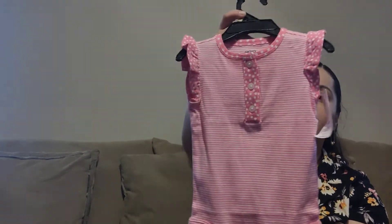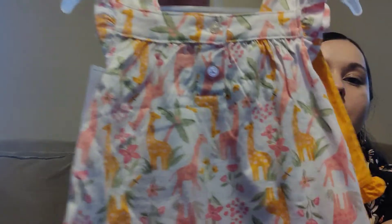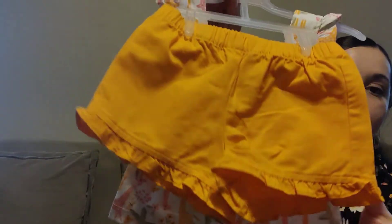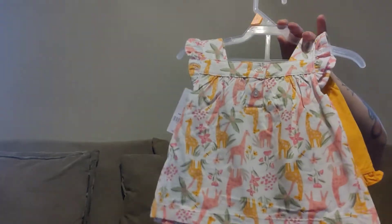I saved the best for last but we're almost there — first I have this plain onesie, similar to that other red one I showed. She mainly wears onesies inside all day. Next is one with giraffes and little matching shorts. This one is so, so, so cute and one of my favorites.